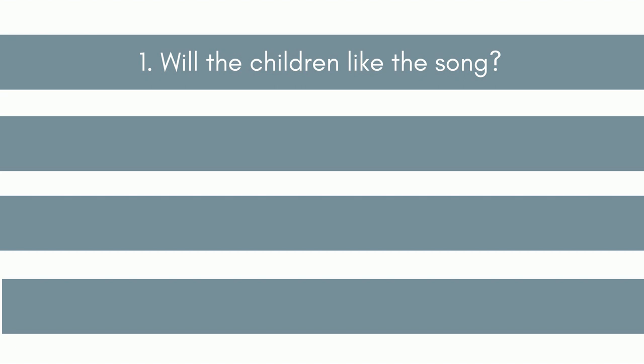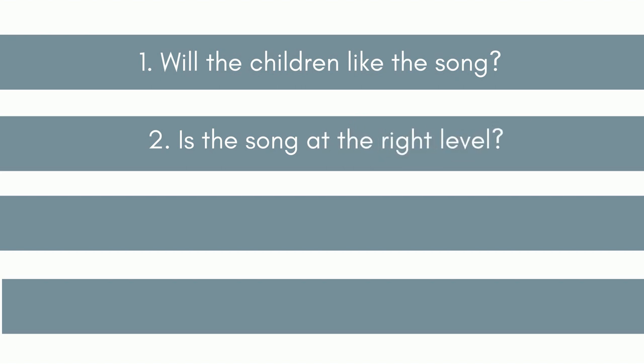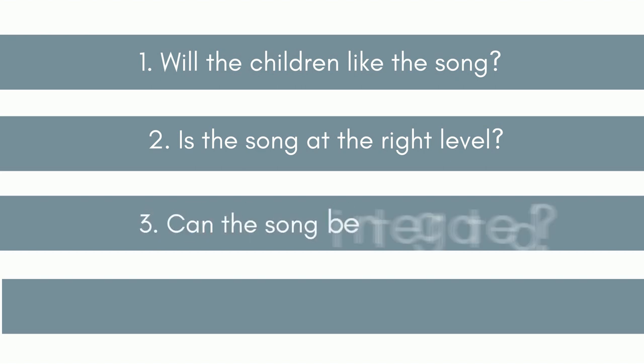Second: is the song at the right level? Unless we are trying to build the confidence of the children, songs shouldn't be too easy, and they certainly shouldn't be too difficult. Third: can the song be integrated with the language targets of the lesson or course? Songs are not just an extra activity in a lesson — singing songs can be a great way to learn and practise language targets.